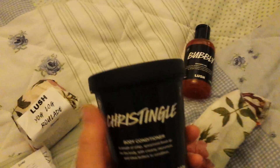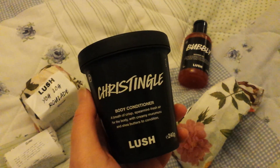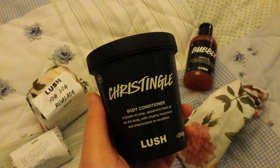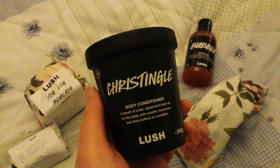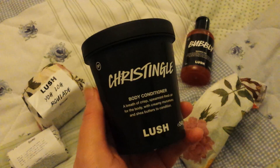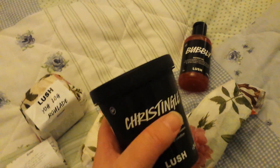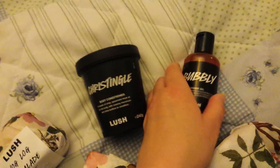These black tubs contain Cristingle, which I actually got for the summer because I really wanted a cream that makes you feel cooler and also has an uplifting, really fresh scent. It's really beautiful and it does make your skin feel great, so that would be great when it's summertime.